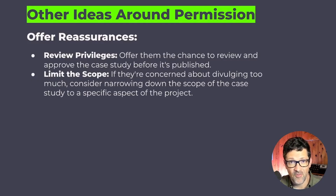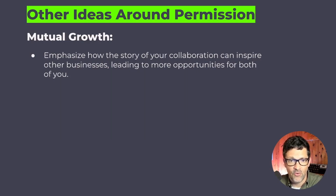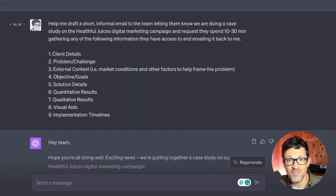Here are some other ideas for getting this all-important permission. You can create an anonymous case study, but they're not nearly as impactful as getting your client on record. To get permission you can offer reassurances like allowing them to review it, limiting the scope, showing them examples of professional-quality case studies, pointing out that it could get them awareness, or even offering some free services as an incentive in exchange for permission.